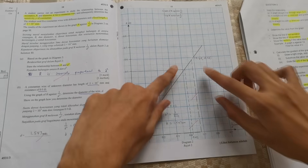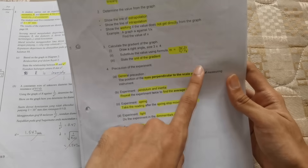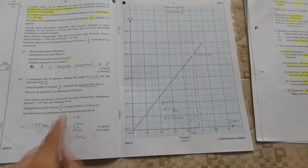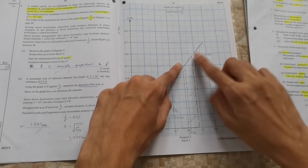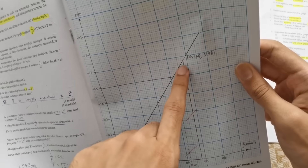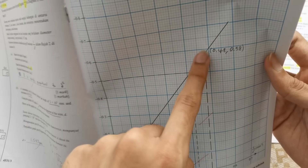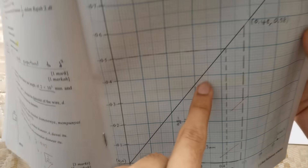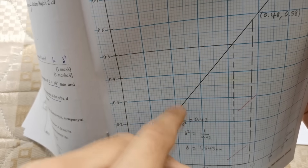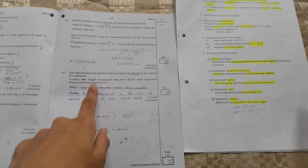The remaining parts — B, C, D — are just calculations. You extrapolate points from the graph and find the gradient using the formula (Y2 - Y1) / (X2 - X1), then substitute into the equation to get the answer. When you extrapolate, make sure to show it using a dotted line. The points you choose should clearly cross grid lines so the Y and X values are easy to read — not somewhere vague in the middle.